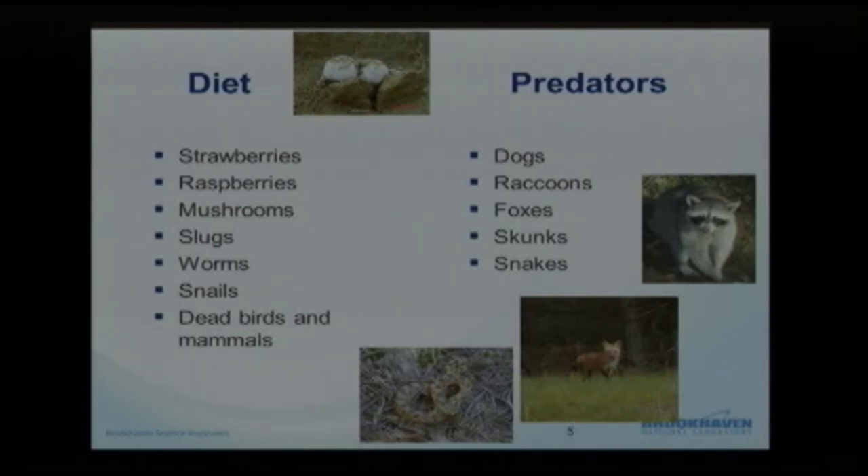Predators mostly prey on the nests and the eggs themselves. That shell really protects the adults, and they're not highly predated. Dogs and raccoons specifically are a problem here on Long Island. Raccoon numbers are booming and they have quite a knack for finding nests early, digging up the eggs and consuming or destroying them. Foxes are also known to go after nests, as are skunks and snakes.